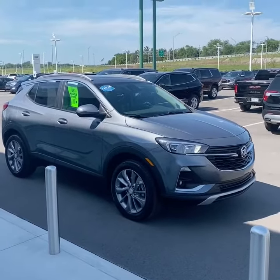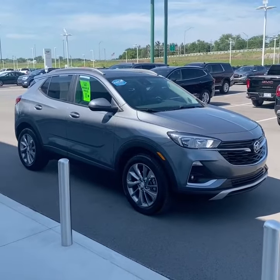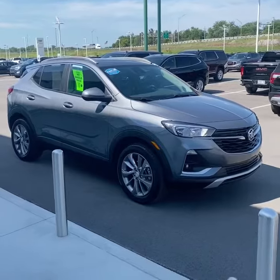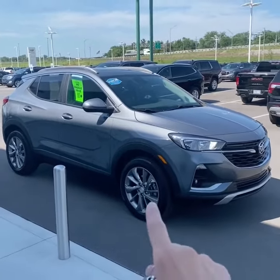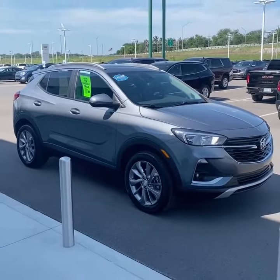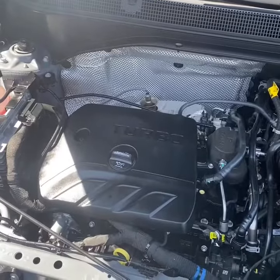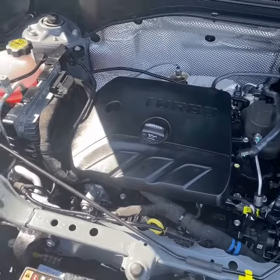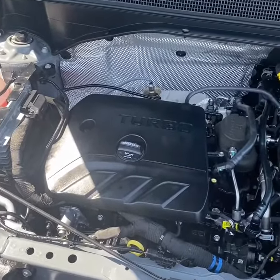Basically brand new — it's very difficult to find these Encore GXs available on the lot, so this may be a good choice for you if you are in the market. Finishing the set in steel metallic paint, this one does have the upgraded 18-inch alloy wheels. Select is the mid-trim on the Encore lineup. Under the hood, the Encore is a 1.3-liter turbocharged three-cylinder paired with a nine-speed automatic transmission.